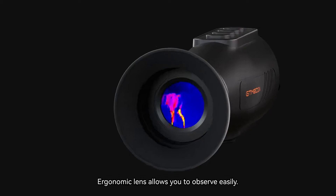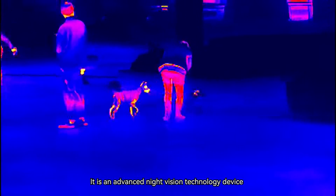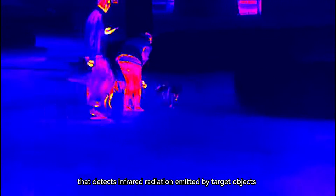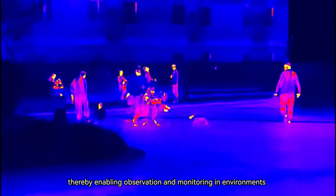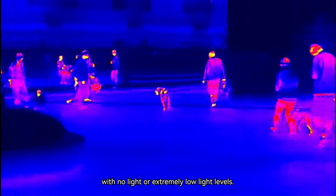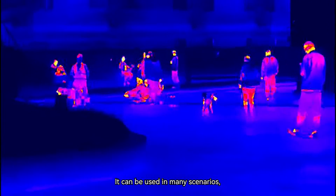Ergonomic lens allows you to observe easily. It is an advanced night vision technology device that detects infrared radiation emitted by target objects and converts it into visual images, thereby enabling observation and monitoring in environments with no light or extremely low light levels. It can be used in many scenarios,